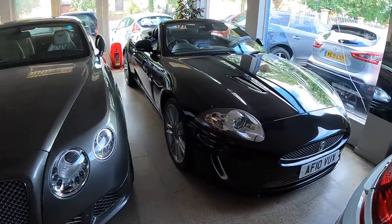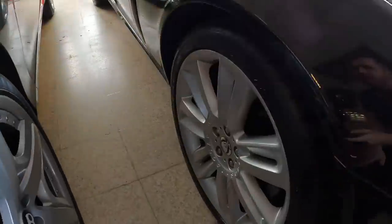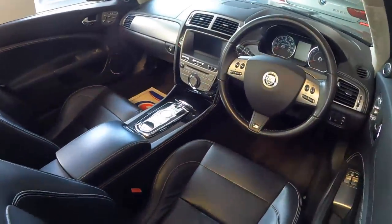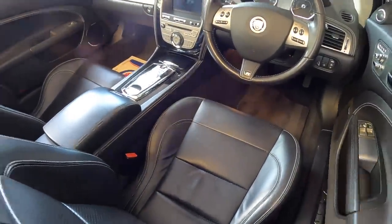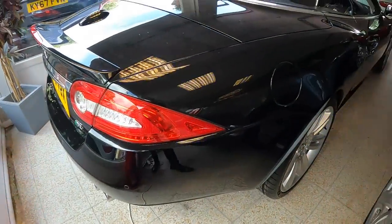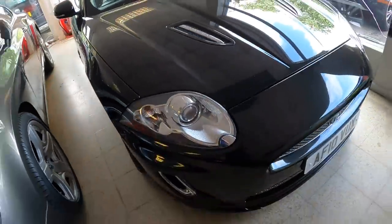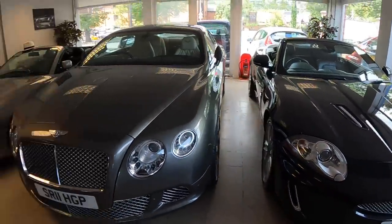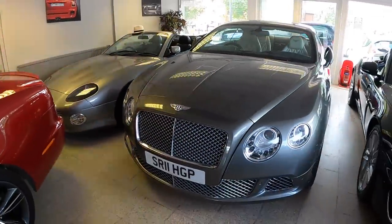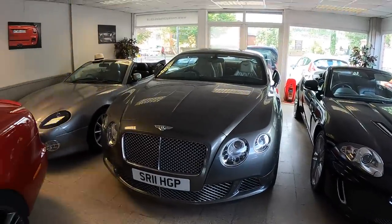Beside it is the Jaguar XKR convertible — that's a 2010 five-litre supercharged, as it tells you on the bonnet and on the wheels. I can't quite remember the mileage, I think it's 60-something. It's got a flat battery actually — there's another one that needs a run. I'm going to be busy next week driving all these cars. I'm not sure which one I'd pick out of these three — they all do something slightly different. The Jaguar's probably the most fun, the Aston's probably the most gentlemanly and classiest, but I do love the Continental. Which one would you pick? Let me know below.